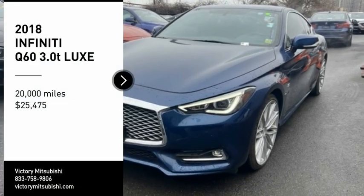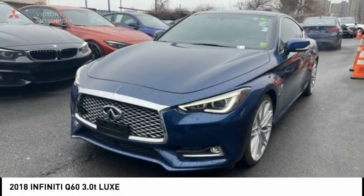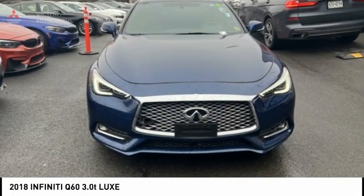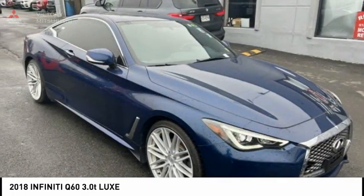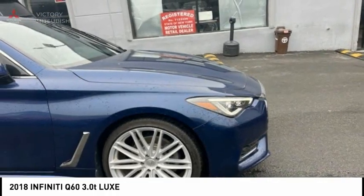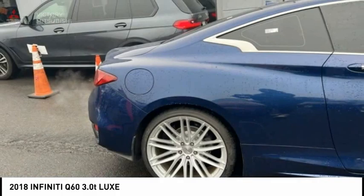Looking for the right vehicle? Check out the 2018 Infiniti Q60. The Q60 delivers massive power with refinement and precision. It is responsive and agile, while offering a comfortable ride and a luxurious interior.